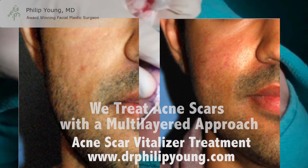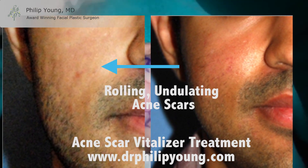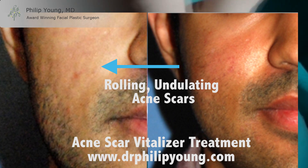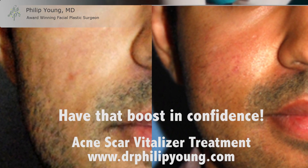Here you see the Acne Scar Vitalizer's effectiveness in treating dark Indian ethnic skin. The rolling underlying scars here show major improvement. Imagine a life with better skin — you can have that same boost of confidence that can make a difference in your life.